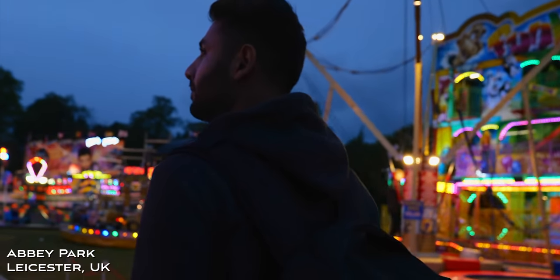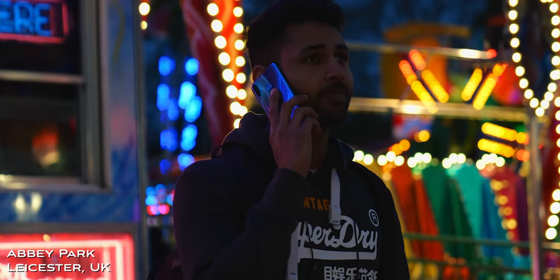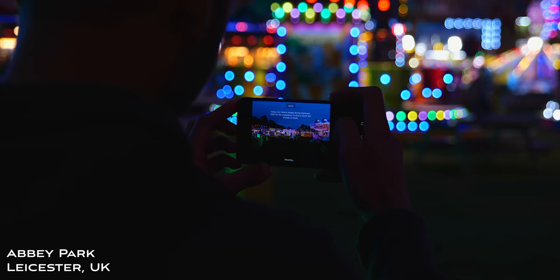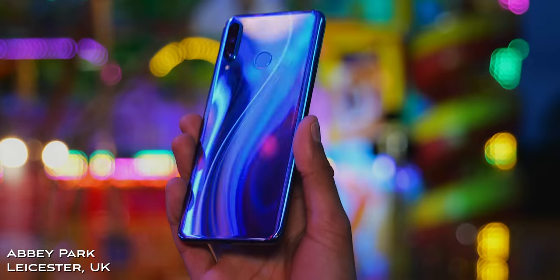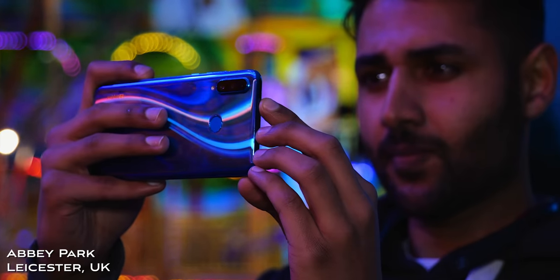To kick things off, Abbey Park — one of the main public spaces in the city — and there was a fair going on whilst we were there, which was kind of perfect. Also, side note: take a look at what the back of this phone looks like with this much light around. It's honestly unlike anything I've ever seen before.